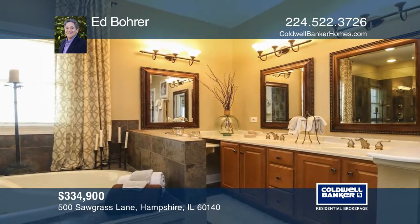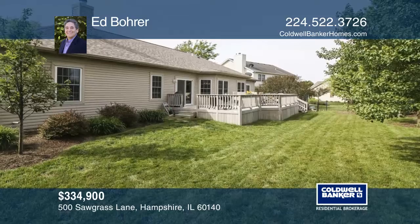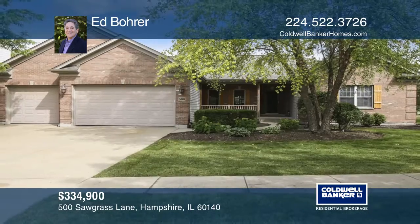The living room offers a wood-burning gas-start fireplace and a vaulted ceiling. Venture outside to the 45-foot deck, ideal for entertaining guests.